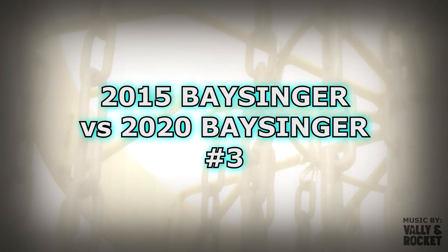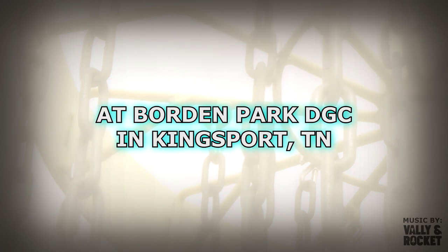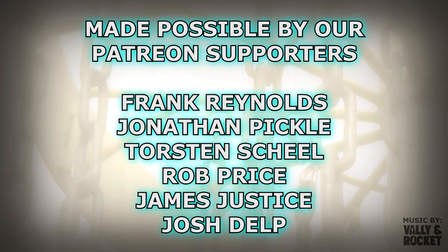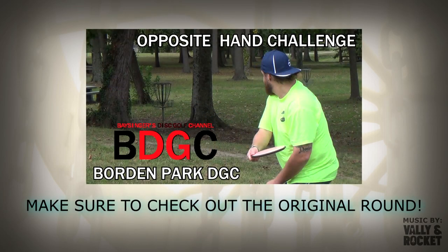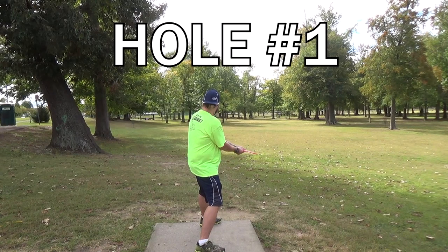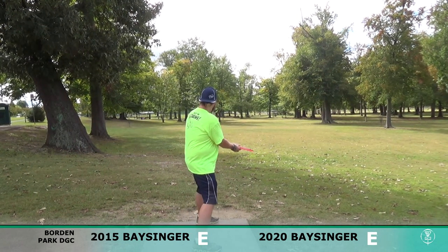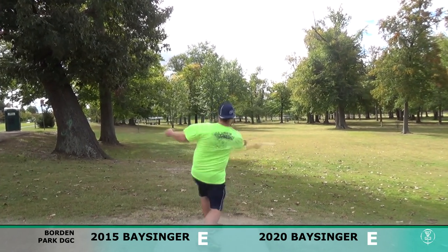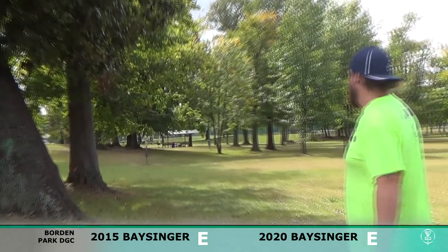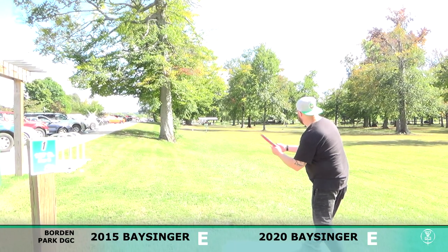Hey everybody, welcome back to Bassinger's Disc Golf channel. Josh Bassinger here, and we have the third installment of the 2015 versus 2020 Bassinger video series. Huge thank you to our Patreon supporters for making content like this possible. The original footage from this round came from the opposite hand challenge — the first time we filmed at Borden Park in 2015, we played some holes to the wrong basket, so we went back and punished ourselves by playing with our opposite hands.